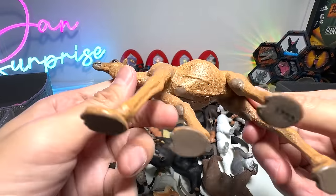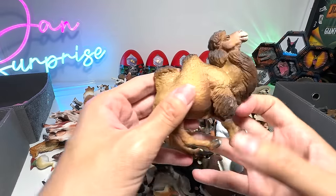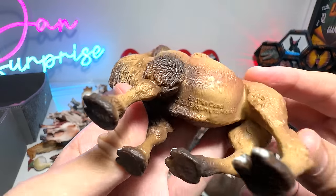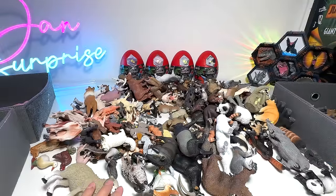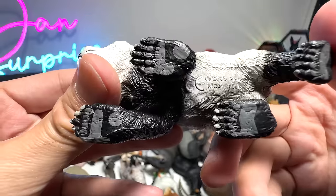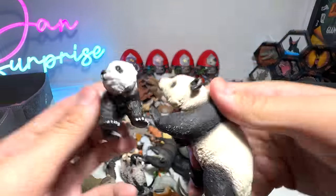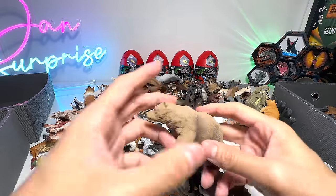And here we have a camel. This one, if I'm not wrong, is a Bactrian camel — yeah, that's right — from Safari Ltd, 2008 figure. It has two humps, which are used to store fats and water. Panda — we should have plenty of pandas right here. You see a huge collection of pandas. Basically, Dan Safarian sent us plenty of pandas.